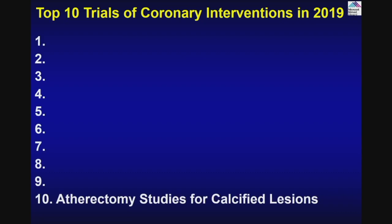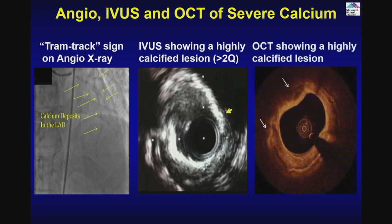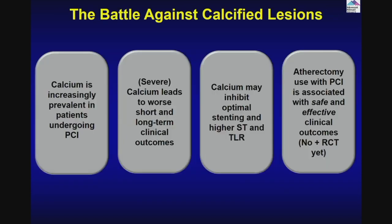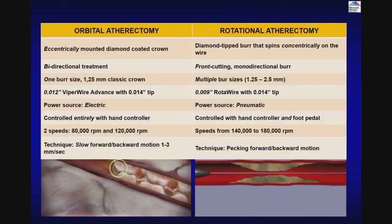The first one is atheroscopy studies for calcified lesions. Calcified lesions — you can see on angiogram the tram track, you can see the ghost of the vessel. You can see the calcium by angiogram and then by various testing by IVUS as well as OCT. This is the problem because calcium gives trouble for interventionists — your stent doesn't go, it does not expand, and there are a lot of complications.